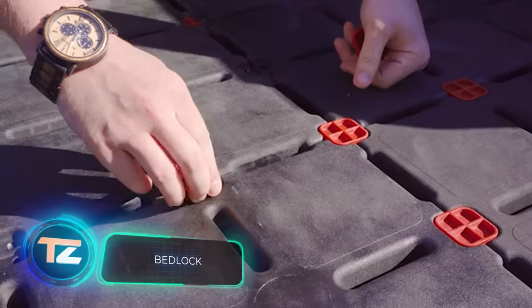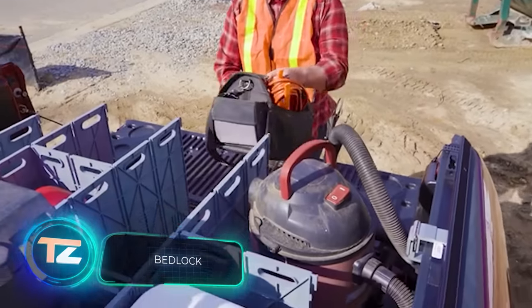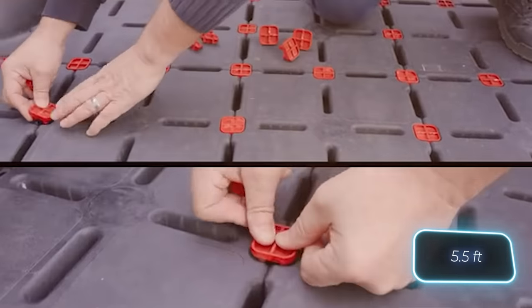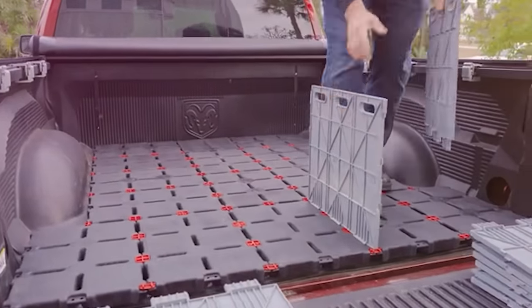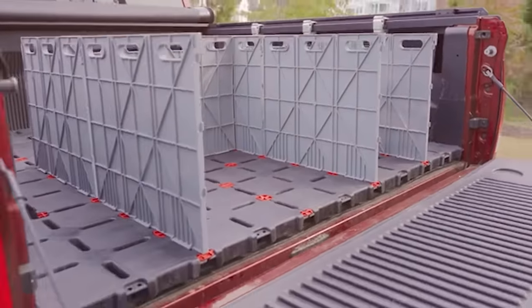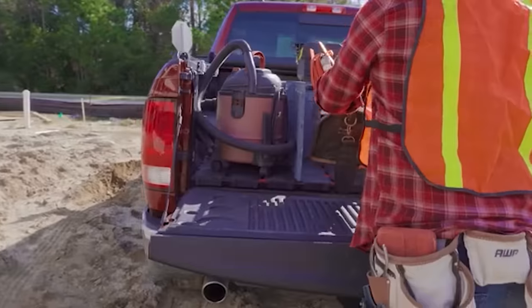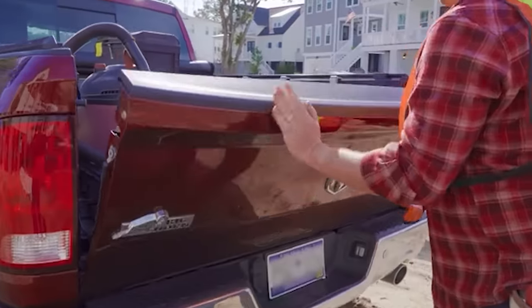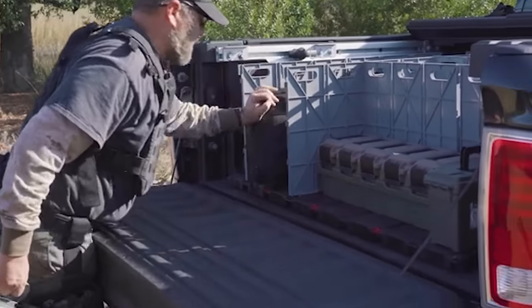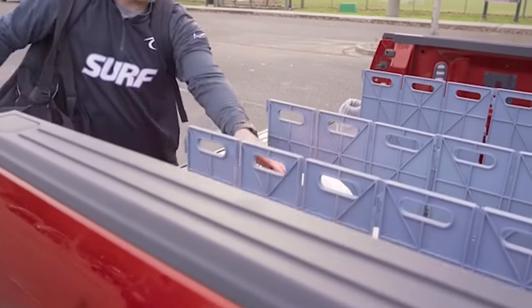The first patented adjustable divider system for pickups, say the creators of Bedlock. They initially offered the kit for a 1.7-meter long truck bed at $400. The idea is simple: special tiles are installed on the bed surface area with attached spacers that can be easily adjusted to accommodate various loads, from gas cylinders to toolboxes. While Bedlock's Kickstarter campaign fell short, the company persevered and began making Bedlock to order.